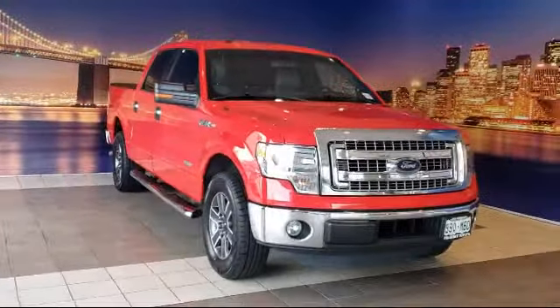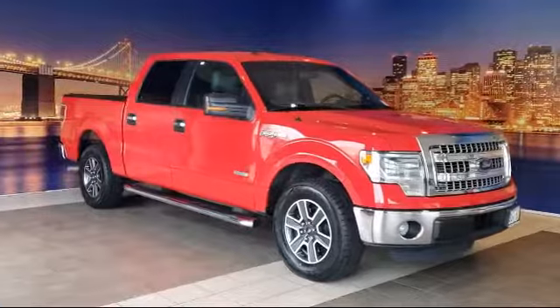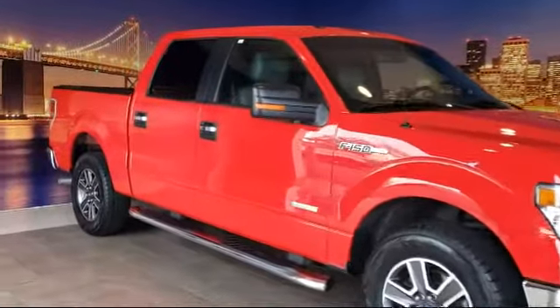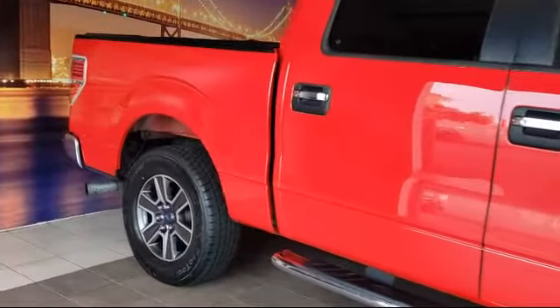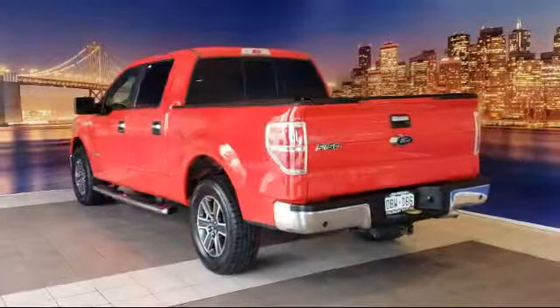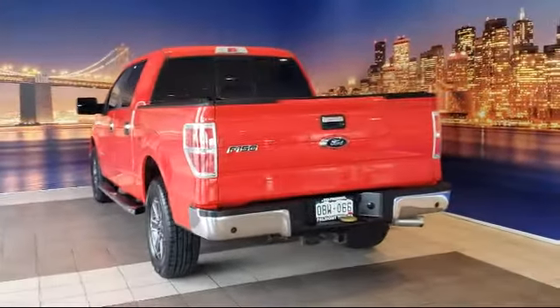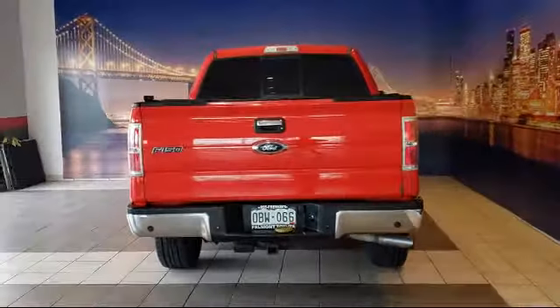It comes equipped with fully automatic headlights, dual front side impact airbags, split fold-down rear seat, keyless entry, chrome bumpers, air conditioning, alloy wheels, steering wheel controls, speed sensing steering, and tire pressure monitoring. And it has less than 75,000 miles on the odometer.